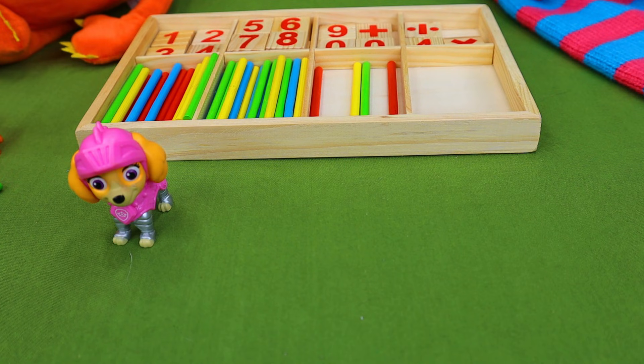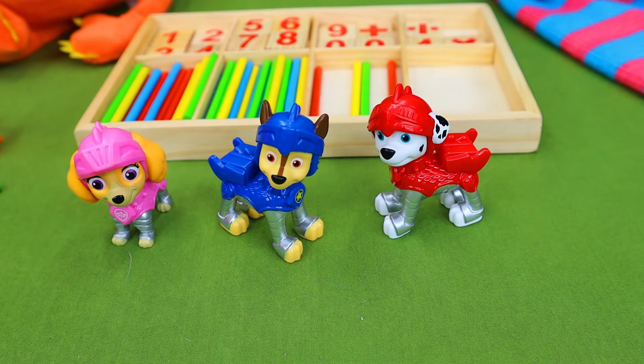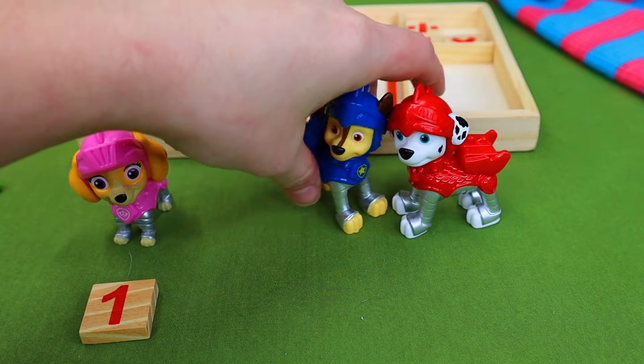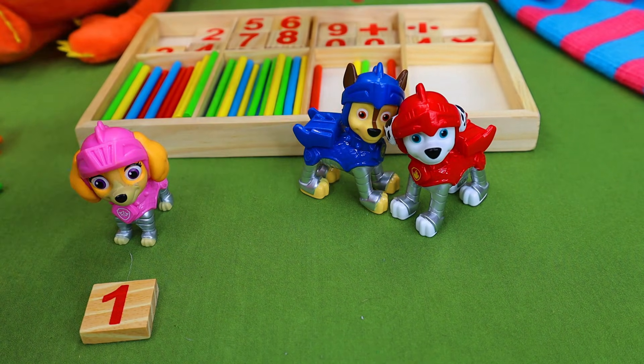In this problem, Skye is all by herself but she wants someone to play with. So Chase and Marshall come and join her. So we started out with one pup, then we added two pups. So what does that math problem look like?